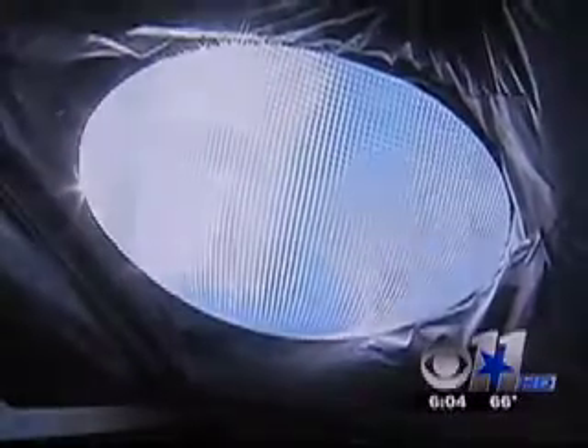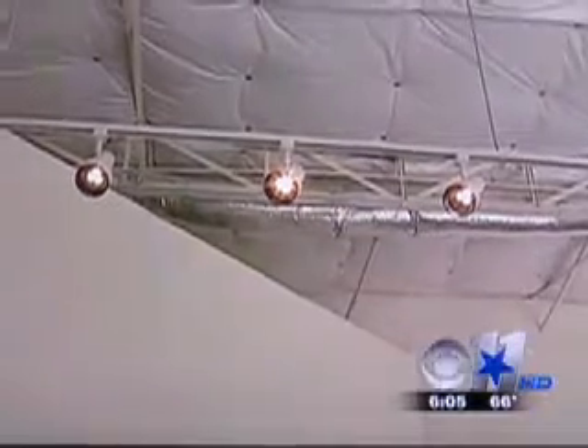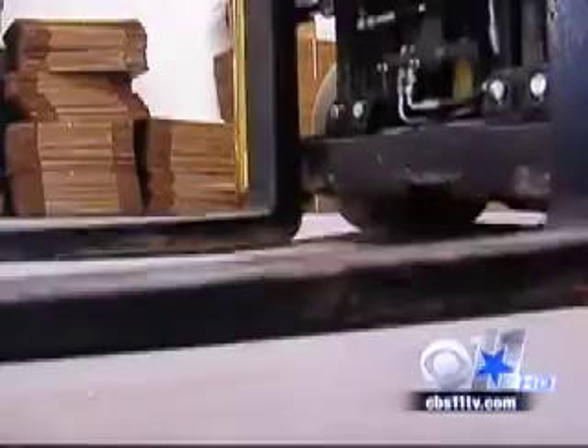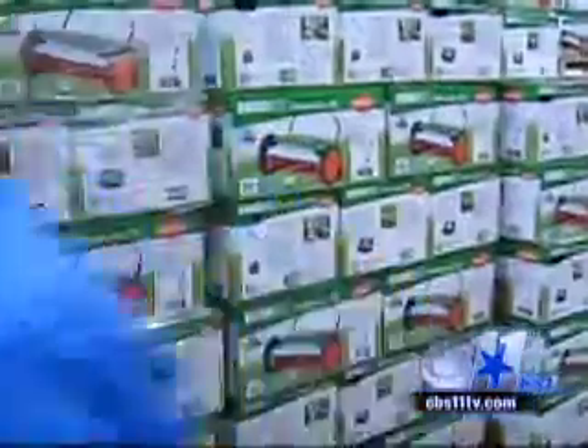Lars Hundley is all about being green. "I really believe in renewable energy and solar power." He sells eco-friendly lawn and garden products all over the country. In his own warehouse, he uses LED lights and even an electric forklift. "Sustainability is really important to us."